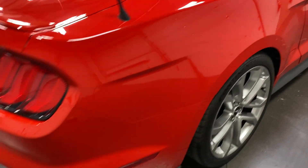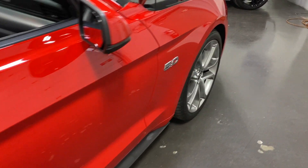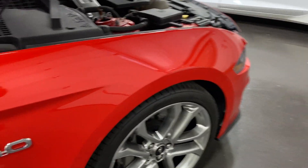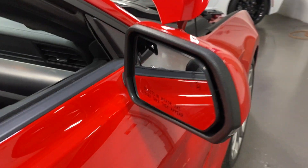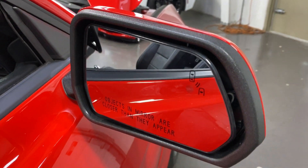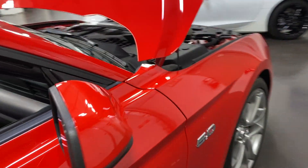I'll scan down this side of the vehicle. Nice five-liter logo there. On the mirror, you do have a blind spot indicator — this logo in the corner will light up when someone's in your blind spot.